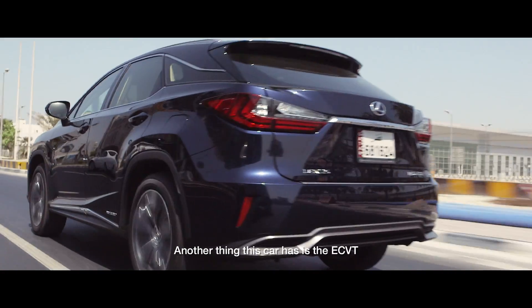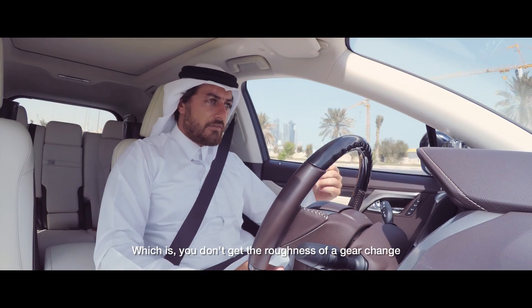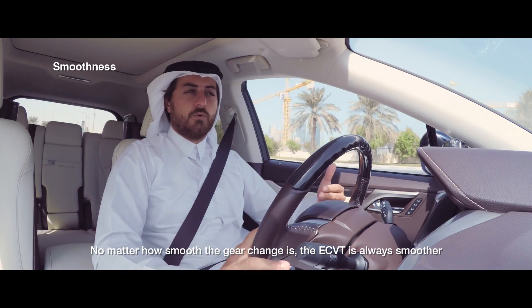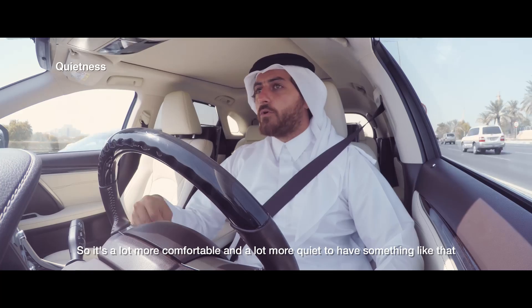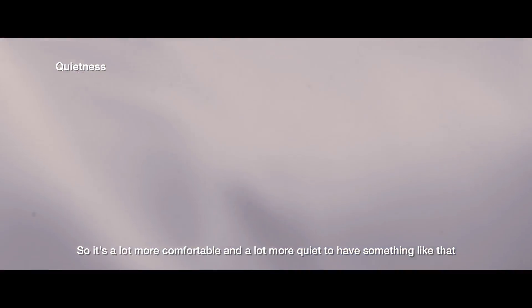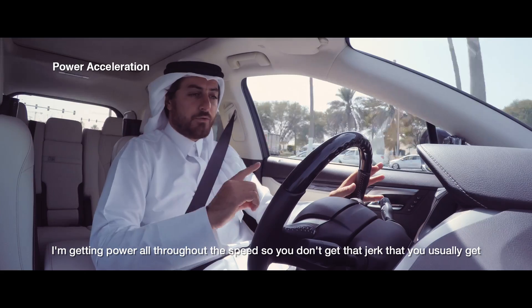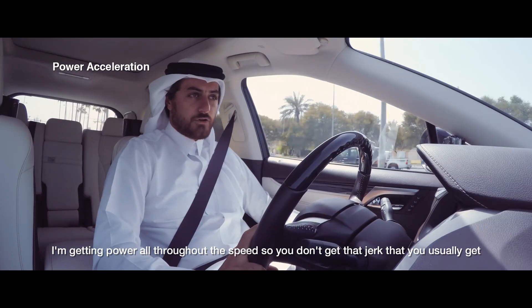Another feature this car has is the ECVT — you don't get gear changes or the roughness of a gear change. No matter how smooth a regular gear change is, the ECVT is always smoother. It delivers consistent power throughout the whole ride, making it much more comfortable and quiet. I'm getting power all throughout the speed range, so you don't get that jerk.